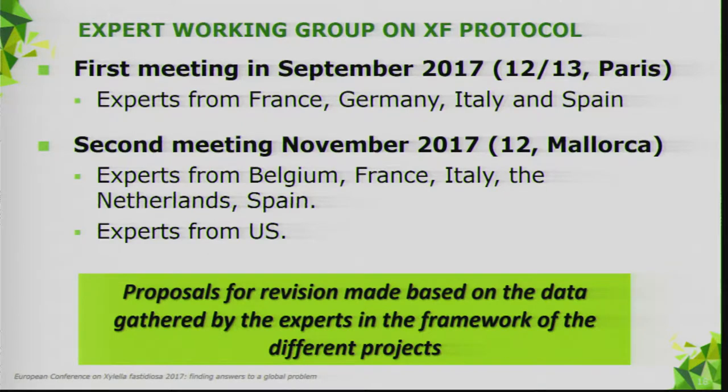We had a first meeting in September 2017 — a two-day meeting with experts from France, Germany, Italy, and Spain. We then had another meeting on Sunday evening just before the conference, with experts from Belgium, France, Italy, the Netherlands, Spain, and also experts from the US. The proposals for revision are based on data gathered by experts through the different projects.